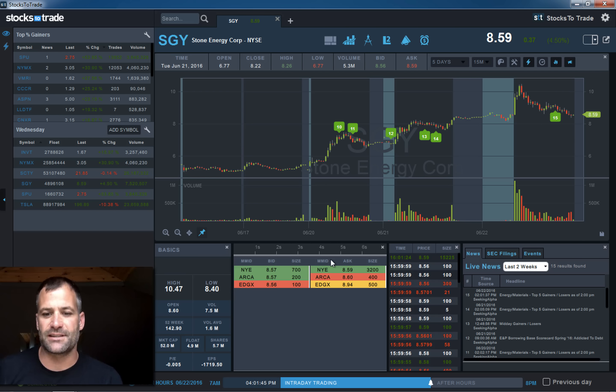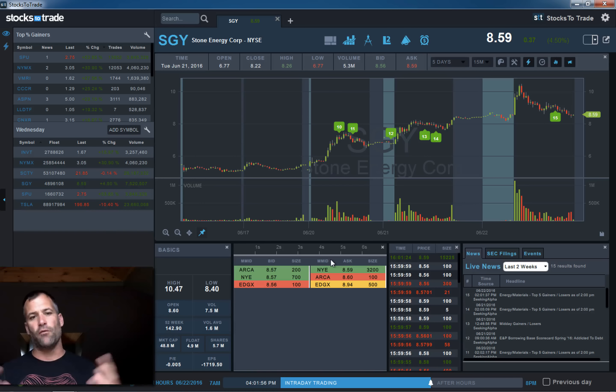Today is June 22, 2016, back with the StocksToTrade end of day trade recap. A lot of great opportunities today. It was a very solid day, even though there's all this Brexit news. So the overall market is kind of wacky, up and down, really no rhyme or reason. The polls come out, and it's difficult to really digest all that and make that tradable.